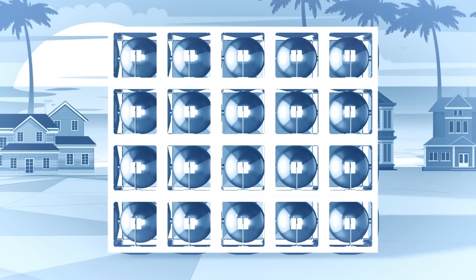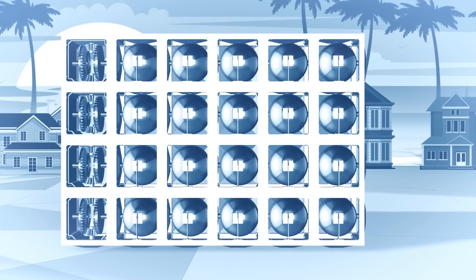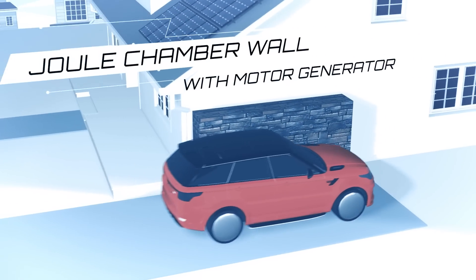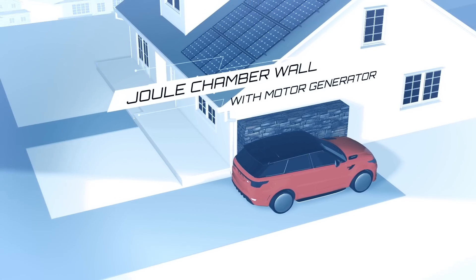Future home energy storage could use Joule Chamber non-structural cubes in or around the home, incorporating a motor generator for solar charging and discharging clean, mechanical electrical energy.